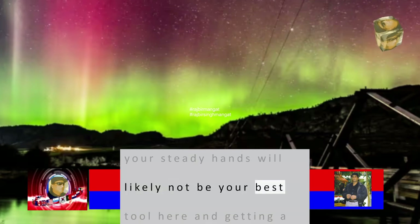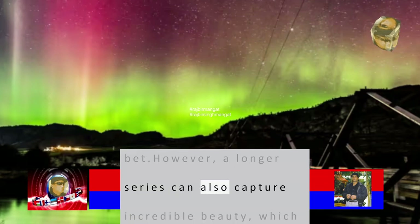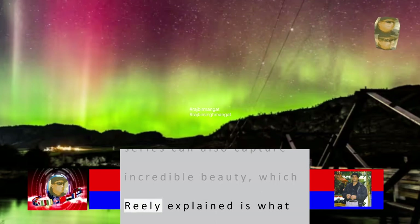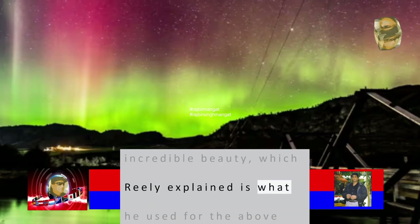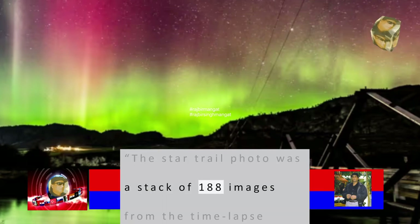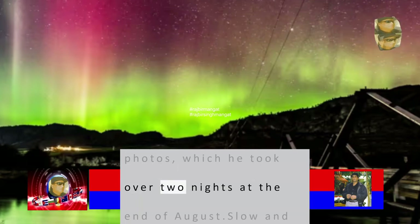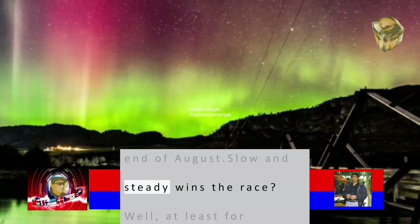Steady hands will likely not be your best tool here — getting a tripod is a better bet. However, a longer series can also capture incredible beauty. The star trail photo was a stack of 188 images from a time-lapse series, taken over two nights at the end of August. Slow and steady wins the race — at least for sky watchers, patience sure pays off.